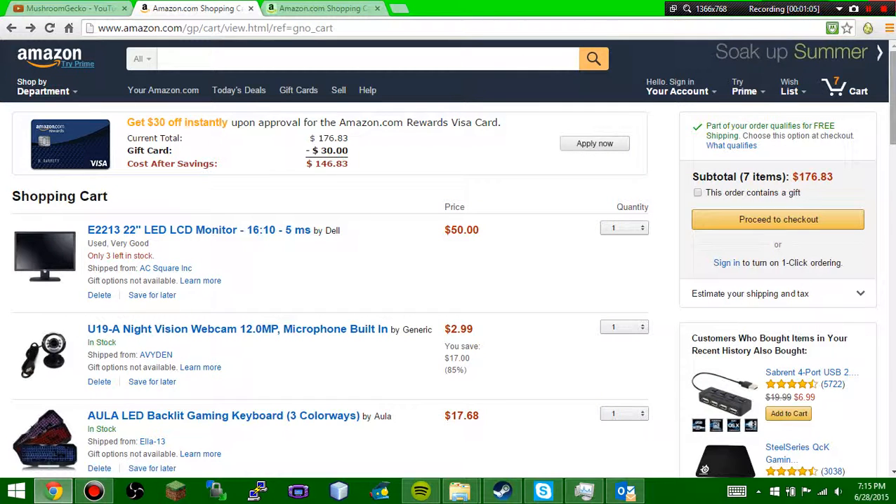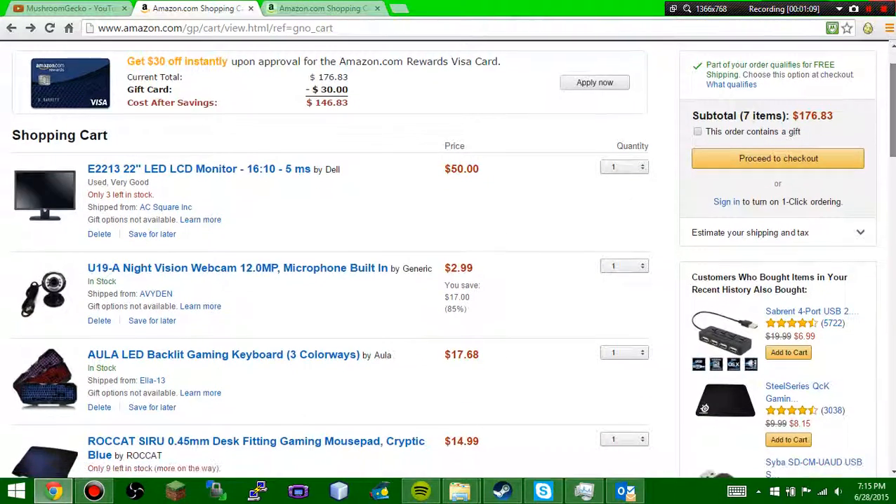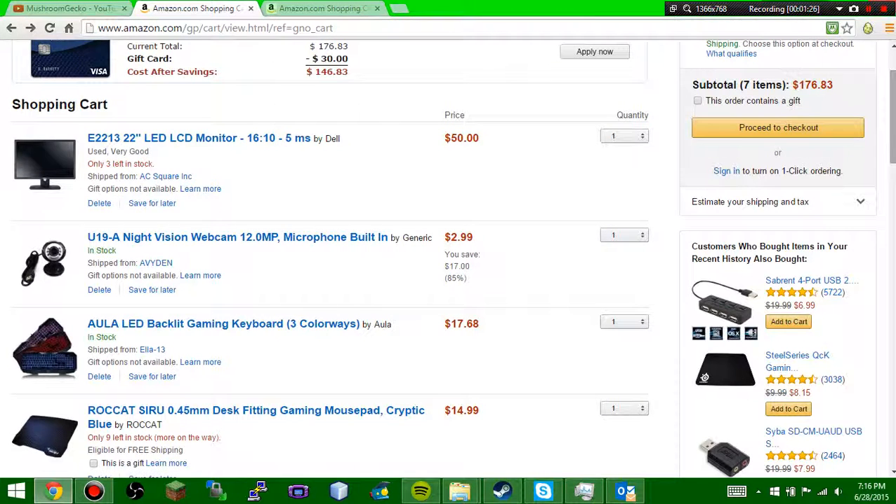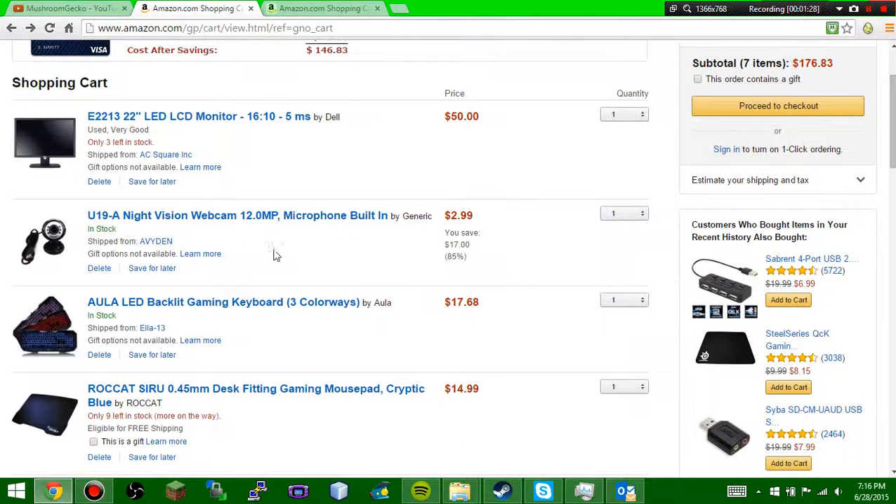I got a whole bunch of deals on a lot of things. So there's a monitor I looked at. There's also a webcam — it's a night vision webcam, 12 megapixels with a built-in microphone, though I'm not going to be using that microphone. LED and 12 megapixels — that's really, really good.